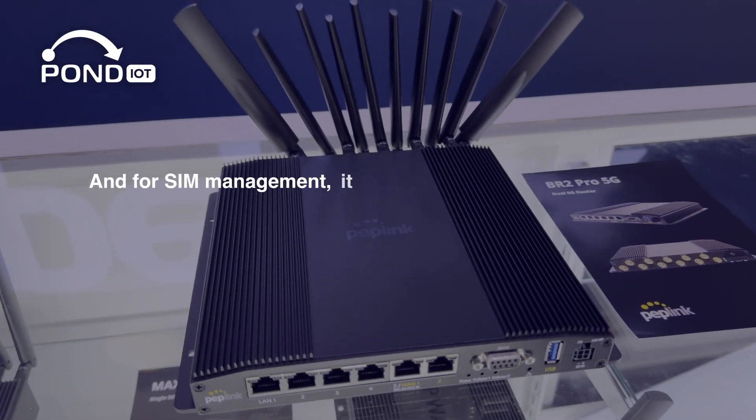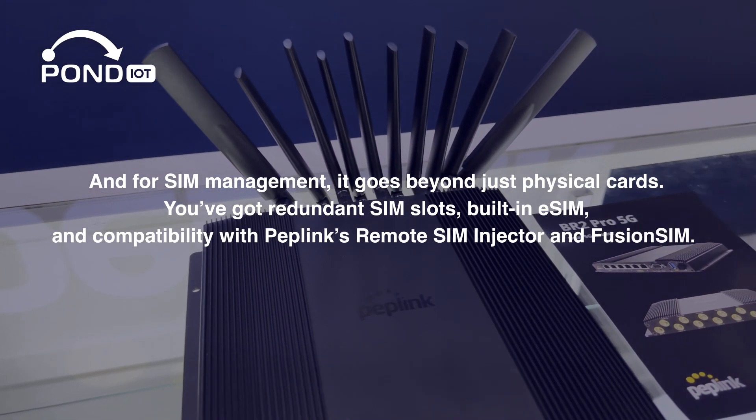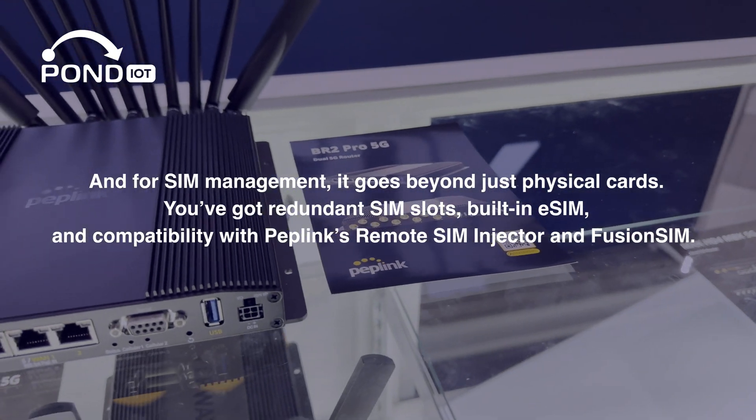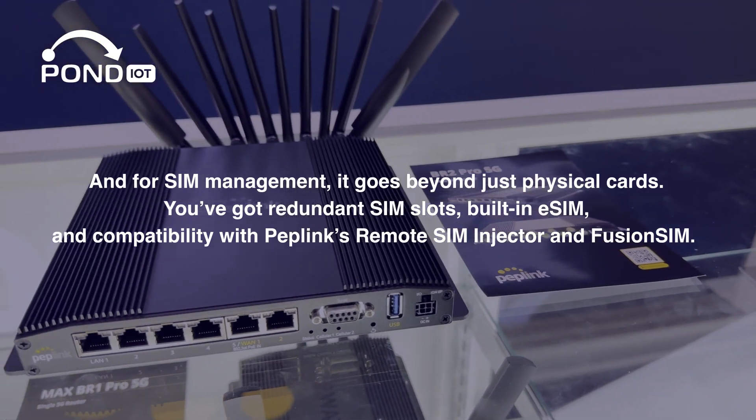For SIM management, it goes beyond just physical cards. You've got redundant SIM slots, built-in eSIM, and compatibility with PepLink's Remote SIM Injector and Fusion SIM.